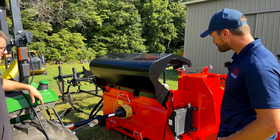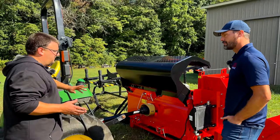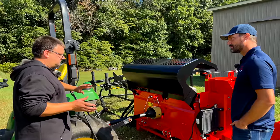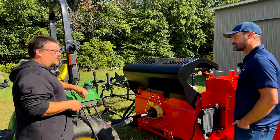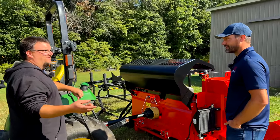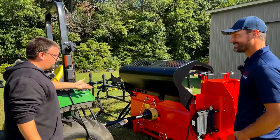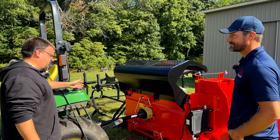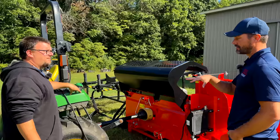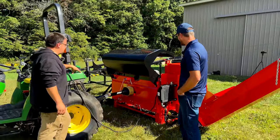Minimum recommended PTO horsepower is between 30 and 35. Bob has personally run it on a Kubota 3301, which is only 26 PTO horsepower, and it ran perfectly. The tractor here is 38 engine horsepower — roughly 30 to 31 at the PTO — which will run this machine with no problem.